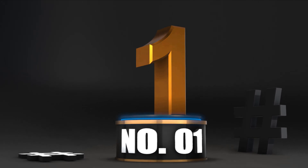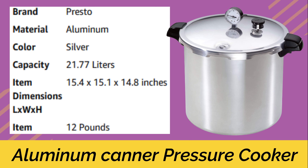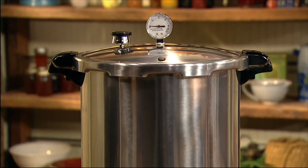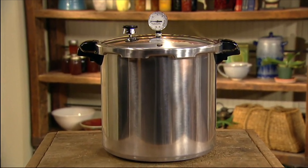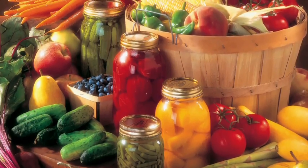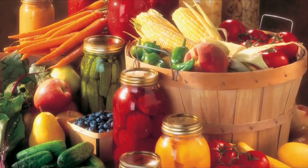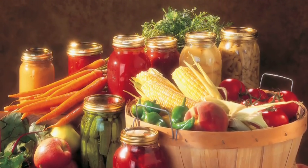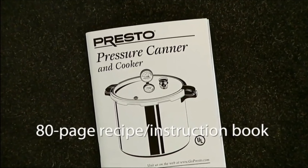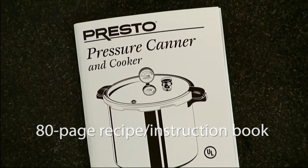Number 1: Aluminum Canner Pressure Cooker — the Presto Pressure Canner. A safe and economical way to preserve produce, meat, and fish. With limited freezer space, a bountiful harvest can be a challenge. Preserve all that garden goodness with a Presto pressure canner — meat and fish too.